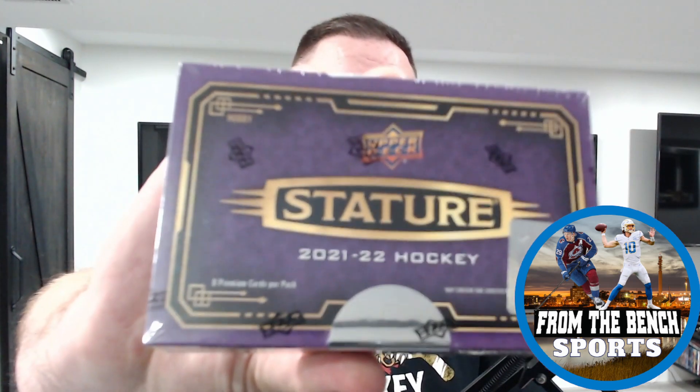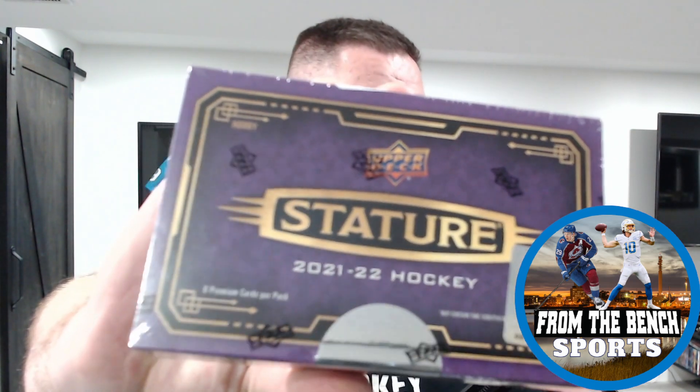Welcome back from the bench everybody, as always it's Eric. Today we're back with box number five of Stature — 2021-22 Stature Hockey. For $175-$180 Canadian plus tax, it's kind of been hard to beat. When you compare it to Platinum — I love Platinum, you guys have watched me open a whole lot of Platinum — Platinum's $250 a box.